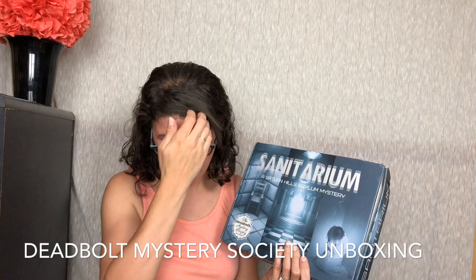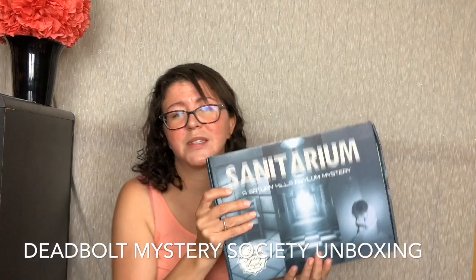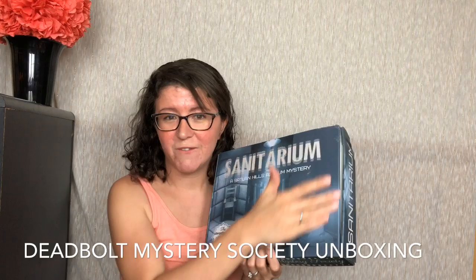I don't know what's in here. Obviously, this is not going to be the funnest unboxing because you have to do the puzzles to see all the fun. I will link to my blog below where you can find us doing all the puzzles. I will do all that fun stuff, but this is just the simple unboxing so you can get an idea of what's included and how the puzzles work. I will also link to Deadbolt Mystery Society so you can check them out too.